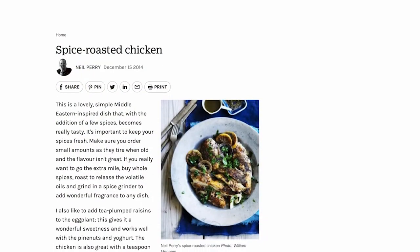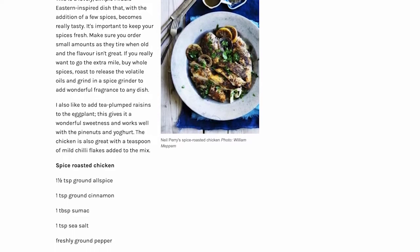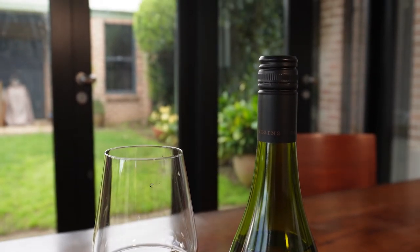The food we've recommended to go with this is Neil Perry's Spice Roasted Chicken. This is a dish that has za'atar and all sorts of Mediterranean spicy influences in it, and should go really well with a wine like this, I think. Cheers. If you've enjoyed this, follow us and subscribe to The Real Review.